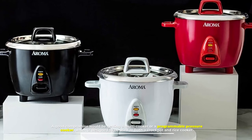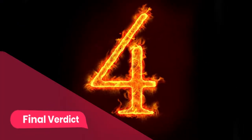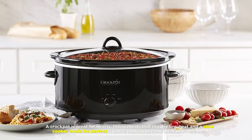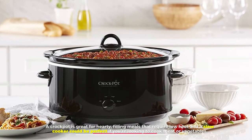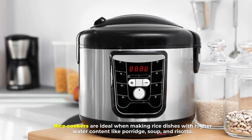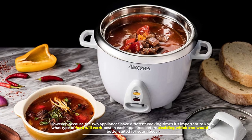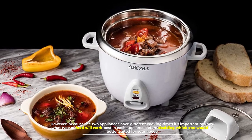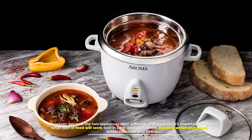Number four: final verdict. A crock pot is great for hearty, filling meals that require low heat, and could be perfect for cooking meat or vegetables. Rice cookers are ideal for rice dishes with higher water content like porridge, soup, and risotto. Because the two appliances have different cooking times, it's important to know what type of food works best in each appliance before deciding which one is better suited for your needs.